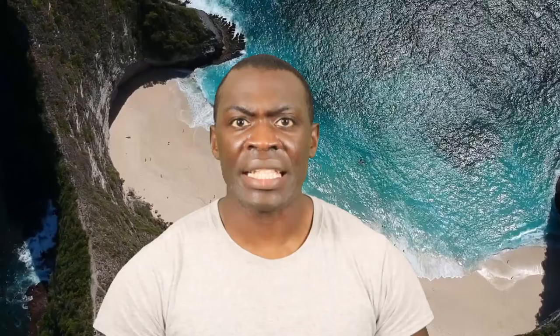Think SPF 50 sunscreen. This sunscreen doesn't contain any toxic chemicals. One great feature is that it is water resistant for up to 80 minutes. Also, your skin will easily absorb it. The cost is only $11 on Amazon.